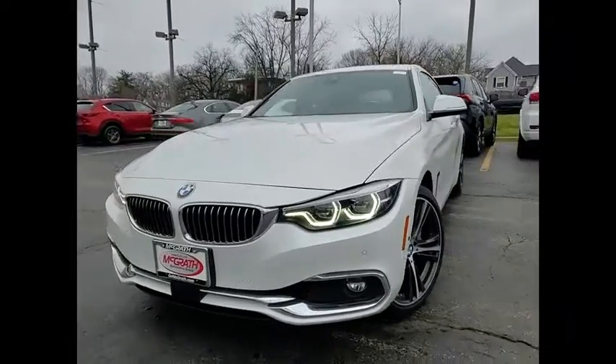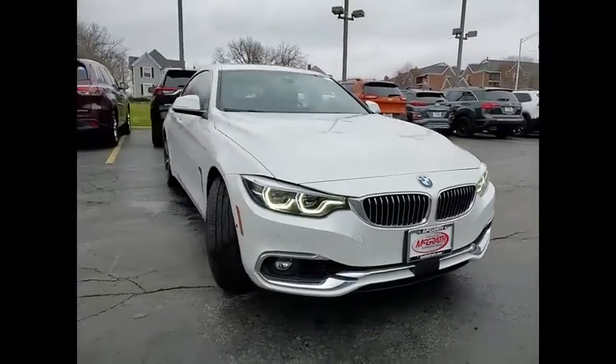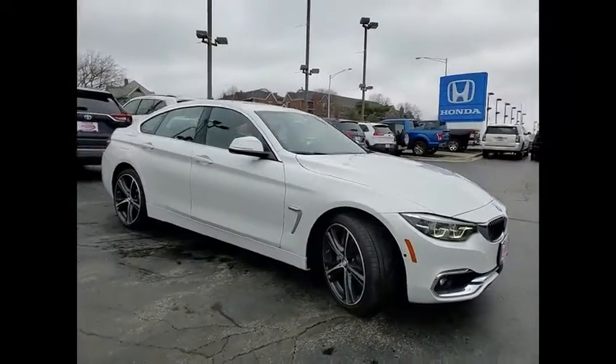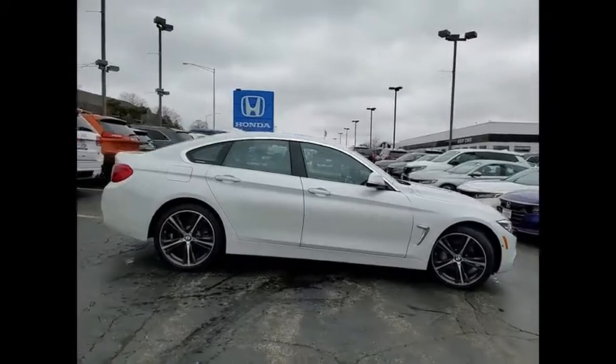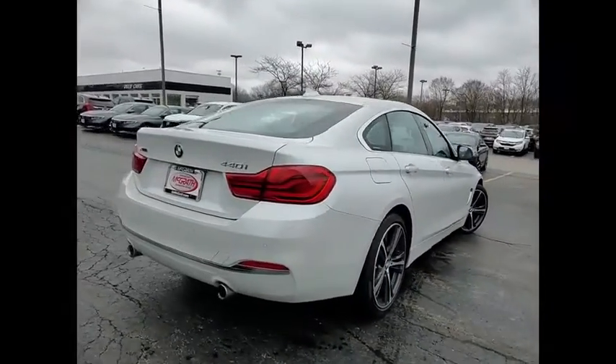Make a great choice today with the 2019 BMW 4 Series. The BMW 4 Series is a powerful machine which comes with impressive handling, upscale interiors, and it delivers on BMW's ultimate driving machine.